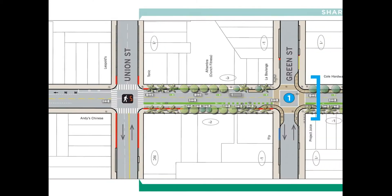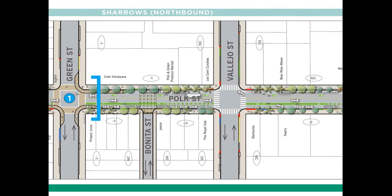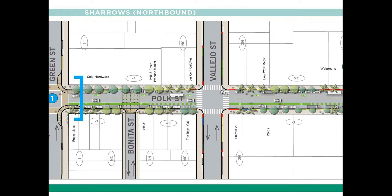Here we have a plan view of the proposal for the Russian Hill segment of Polk Street. These plans are available on our website, and I wanted to highlight the southbound green bike lane, the catenary lighting above Bonita Alley, green back sharrows in the northbound direction, and bulb outs at Green Street. The plans also show all the color curb changes: yellow curbs for commercial loading, blue zones for accessible parking, green zones for short-term metered parking, and parking changes on each block showing minus figures for parking removed or NC for no change.